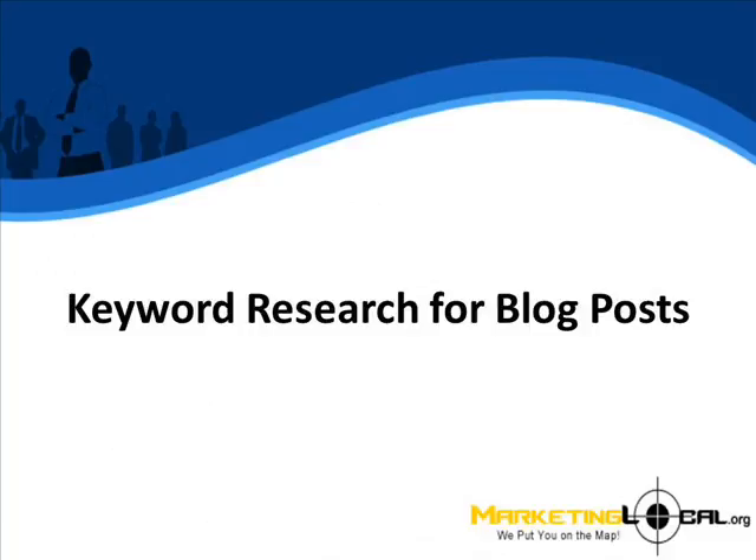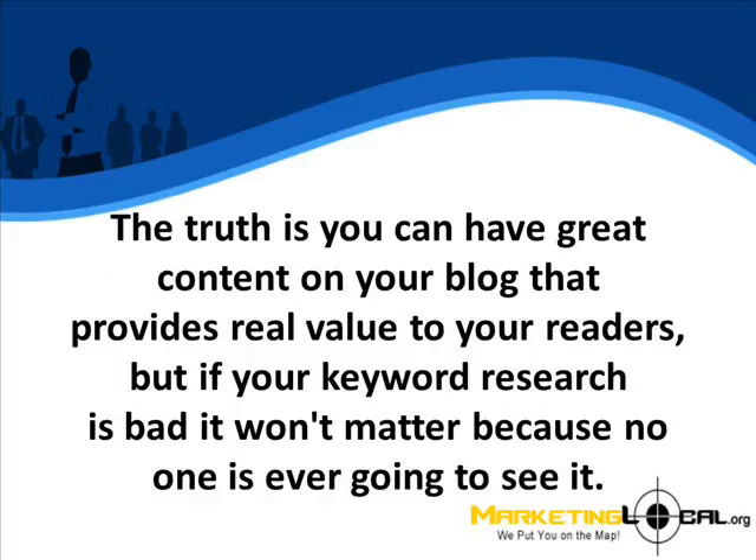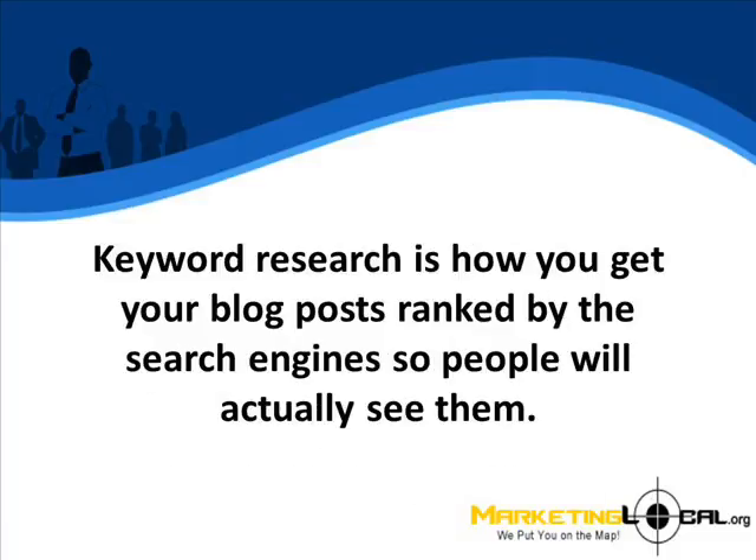Keyword research is one of the most important pieces to your online business, but it is also one of the most overlooked. The truth is you can have great content on your blog that provides real value to your readers, but if your keyword research is bad, it won't matter because no one is ever going to find it. Keyword research is how you get your blog posts ranked by the search engines so people will actually see them.